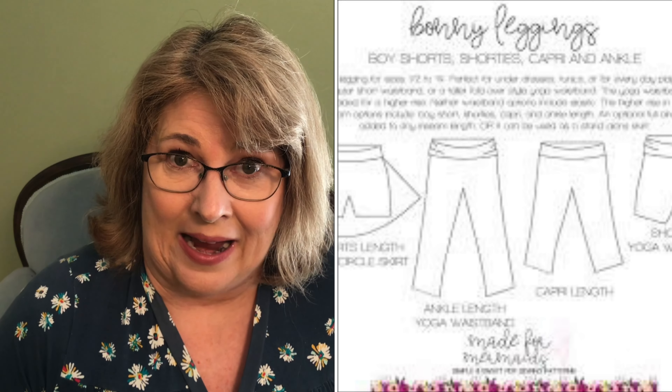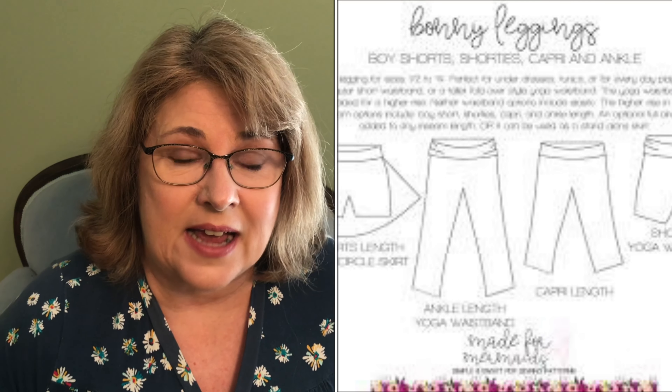Everything I talk about will be linked in the description box below, and if you have any questions hit me up in the comments. The rules: use fabric from your stash, use a free pattern available to anybody, sew a garment for a person in the month of March, then post that garment to Instagram using the hashtag SewFrugal23 and tag at TheYorkshireSewGirl and at Frugalissima so they can count you in the prize drawing.